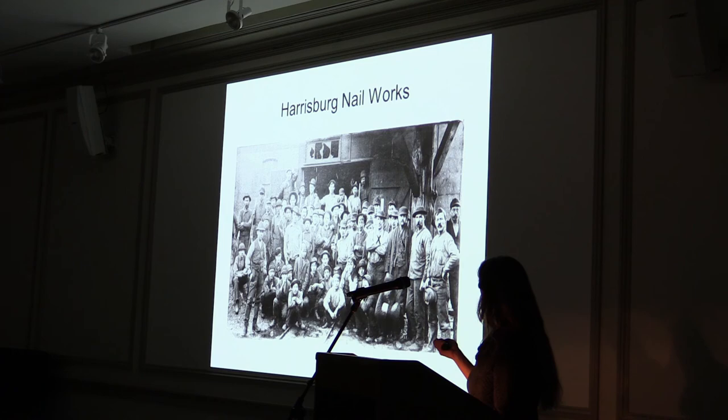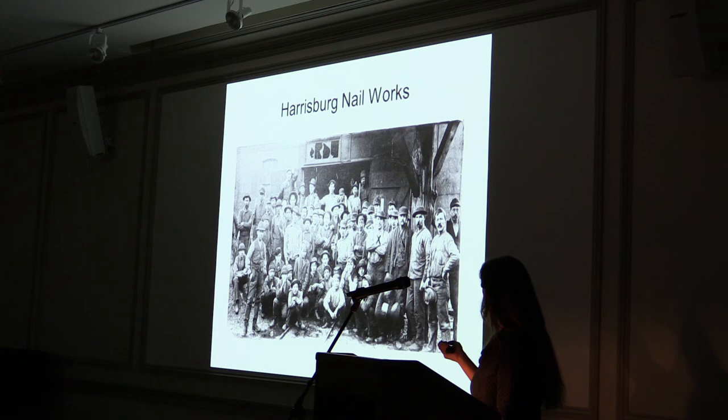In conclusion to our trip down the Conodoquinet, and our final Wednesday in winter relating to mills, I'll leave you with this poem written about the Briggs-Bryson Mill: 'Well, beside the shady silver spring, nearby a vine-clad hill, where weeping willows gently sway, there stands an ancient mill. Built half of wood and half of stone, two hundred years it held its own. But now the wheels no longer turn, all silent there they sit, and swallows in the gloom of night fly darkly through the pit. The night wind sadly whispers in the weeping willow trees. The water softly murmurs by the shore. But the mill that stood two hundred years will grind again no more.' If there are any questions, we'll be happy to try and answer them.